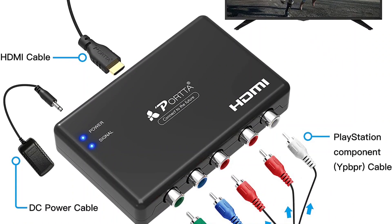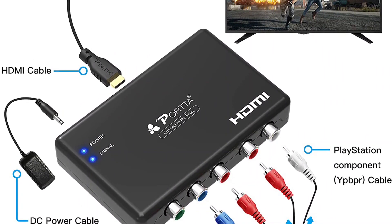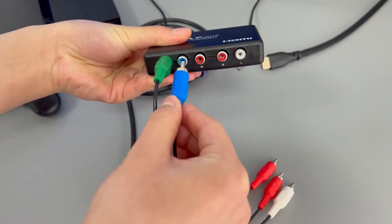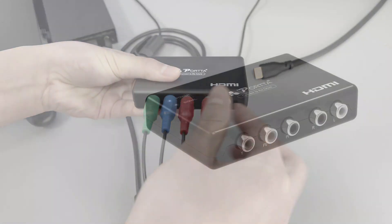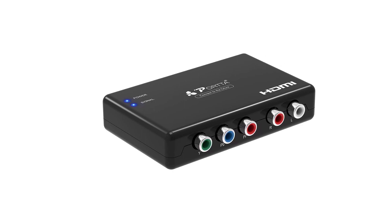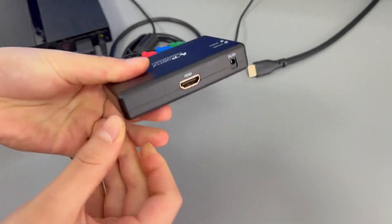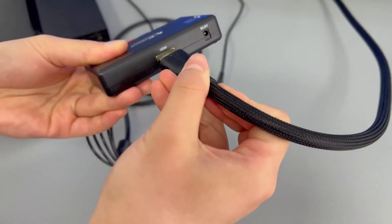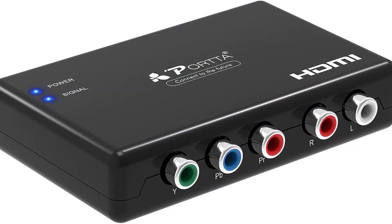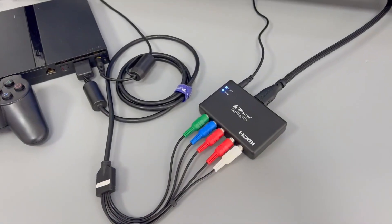Apart from that, it also supports HDCP 1.2 and 1.3 encoding so that you don't have to worry about any no-output problem on newer devices. Along with the standard 1080i FHD resolution, this device is also capable of offering lower-resolution outputs such as 480i, 576i, and 720p. Coming to the color quality after the conversion, there's no need to worry about any quality loss as the device enables 24-bit, 30-bit, and 36-bit uncompressed signal transmission.